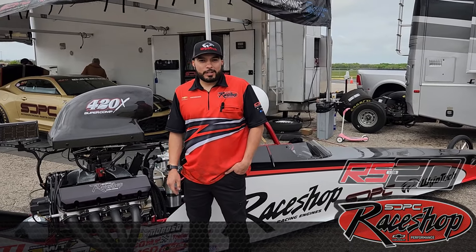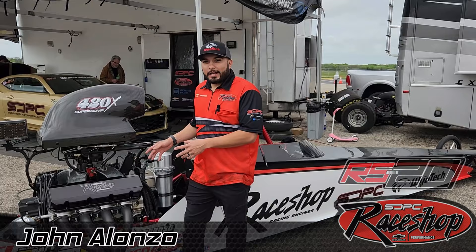Hey, what's up everybody. John from the Race Shop here. I'm excited to introduce our new 20 degree combination. This is a 632. We're going to be calling this the Race Shop 20, or RS20 for short.